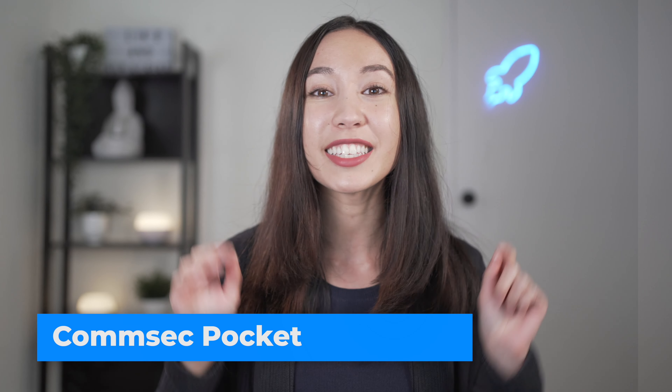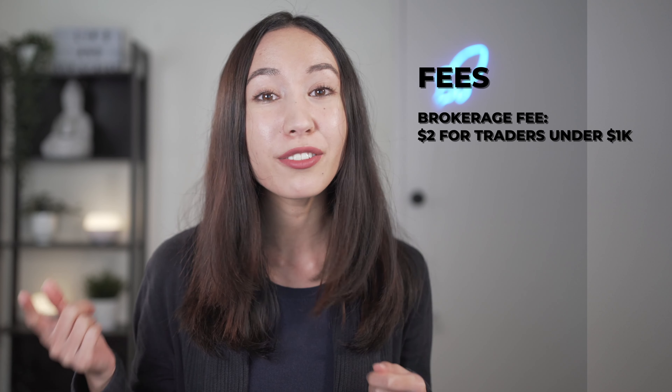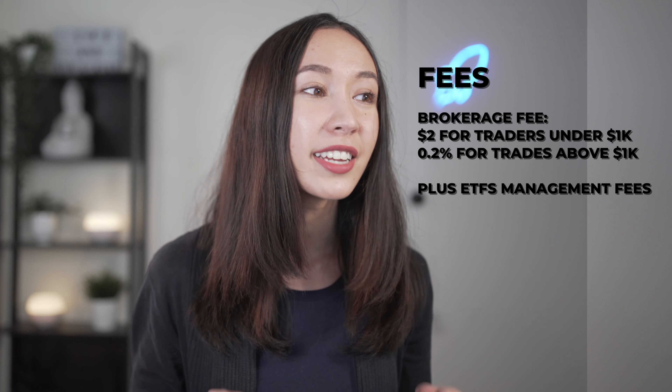Now let's check out the final micro-investing app: CommSec Pocket. CommSec Pocket allows you to invest in seven different ETFs with a $50 minimum investment. The seven ETFs are: Aussie Top 200 (IOZ), Aussie Dividends (SYI), Global 100 (IOO), Emerging Markets (IEM), Healthwise (IXJ), Sustainability Leaders (ETHI), and Tech Savvy (NDQ). The brokerage fee is $2 for trades under $1,000, and 0.2% for trades above $1,000. You'll also passively pay management fees for the ETFs, ranging from 0.09% to 0.67%.